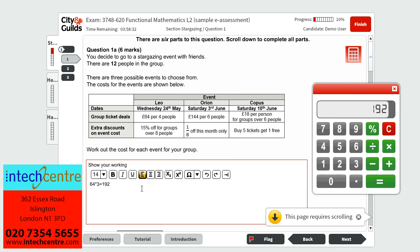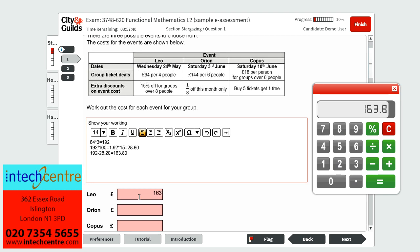However, it also states that there is 15% off for groups over 8 people, so we must find what the 15% discount would be. To do this, we do 192 divided by 100, which gives us what 1% equals — £1.92. We then multiply this by 15 to find what 15% represents, which is £28.80. As this is a 15% discount, we must deduct this from the total cost. So we do £192 minus £28.80, which leaves us with £163.20 — the total cost for Leo's event, which we pop into the given box.